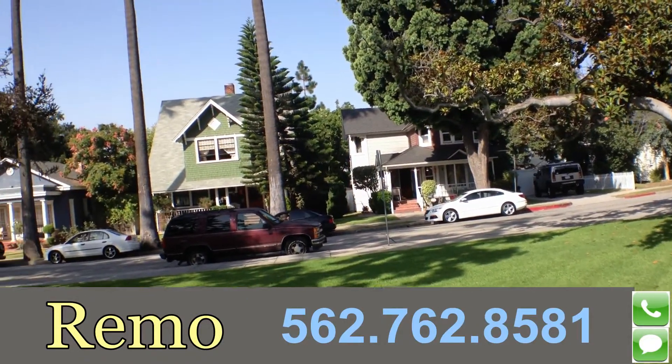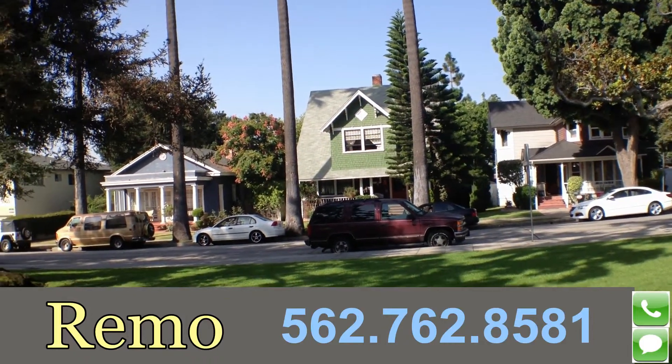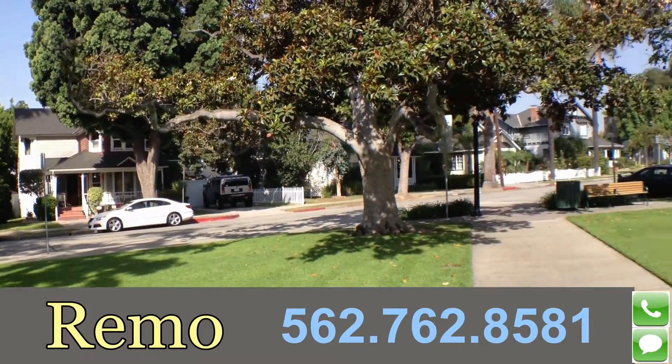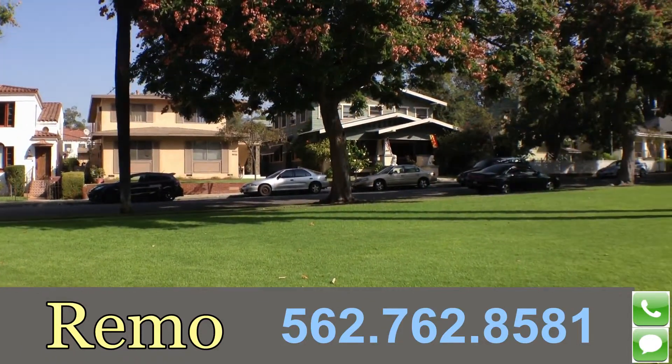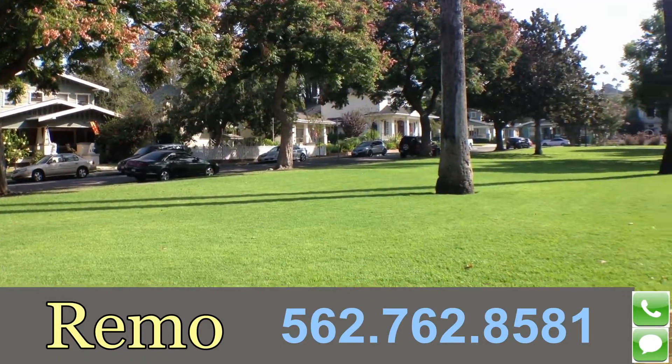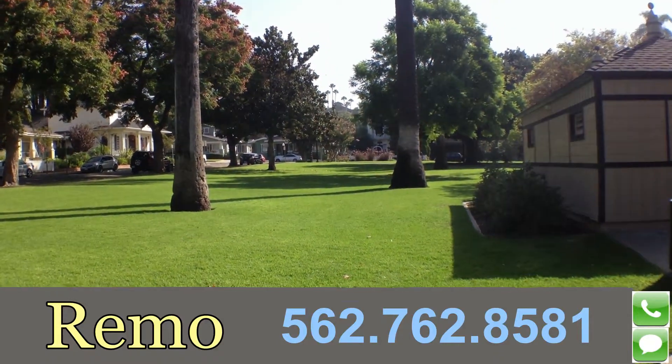So you see a lot of these homes that were built really in the late 1900s, early 1800s. So you get a lot of Victorian style homes. And really in the middle of this park, not too many people know about unless you really live here.